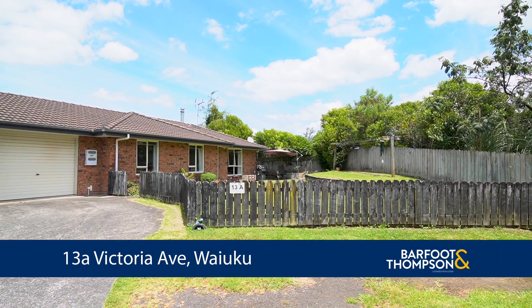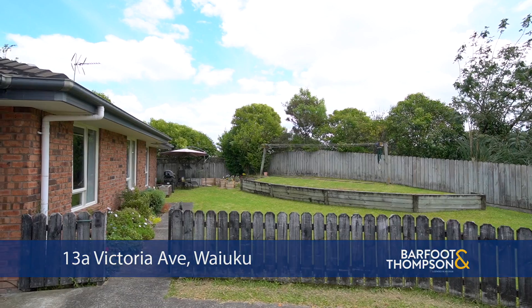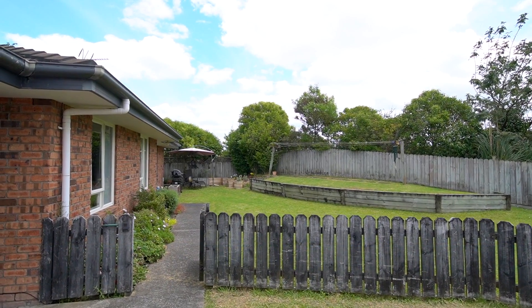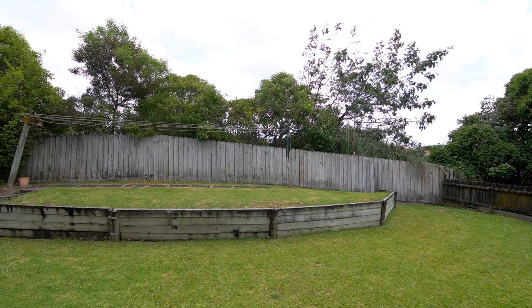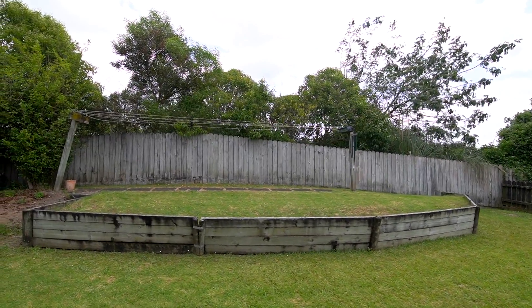Welcome to 13A Victoria Avenue. This one really could be the one. If you are a first time buyer, downsizing, or even investing, this conveniently located freehold, low maintenance home could be just what you're looking for.